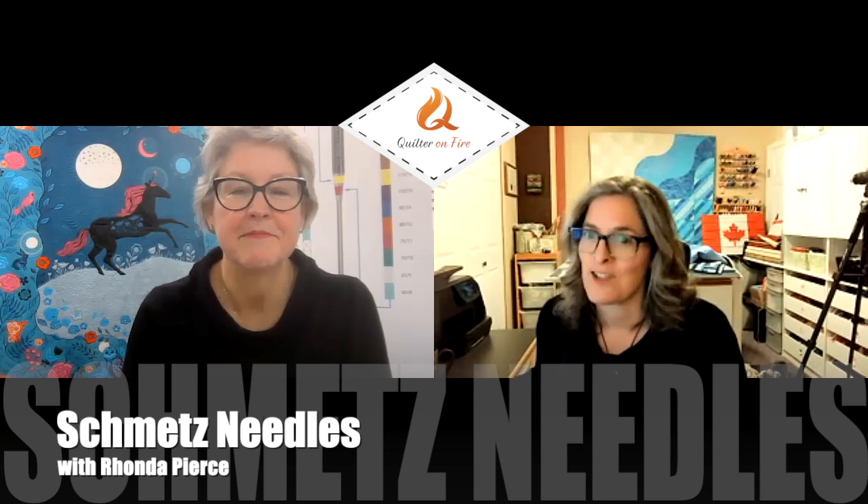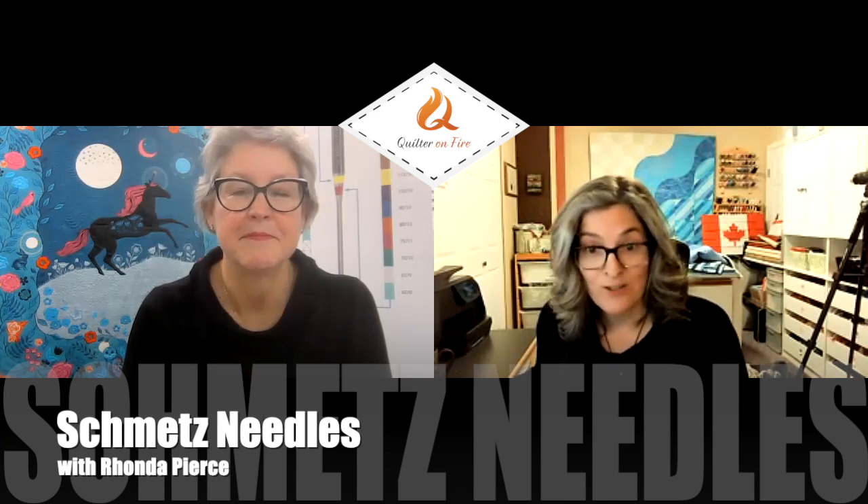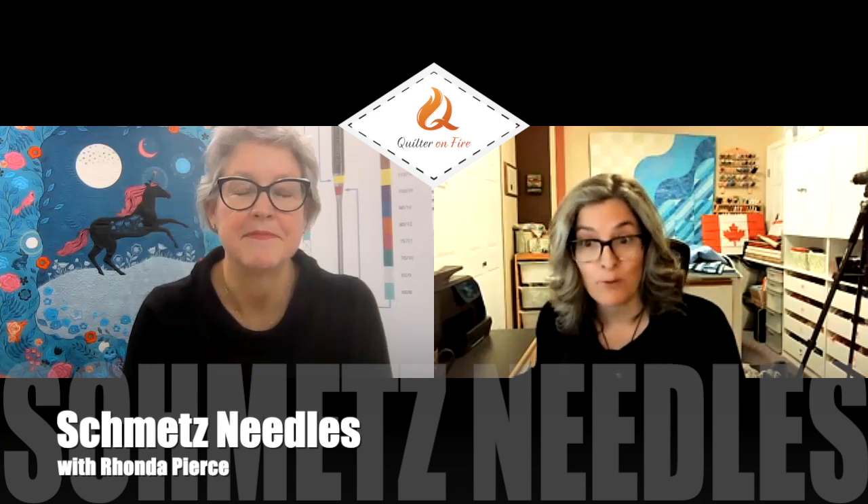When is the last time you changed your needle? And do you know which needle you should really be using for different threads, fabrics, and projects?